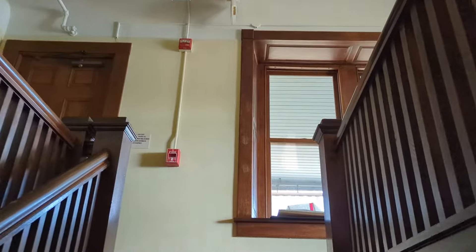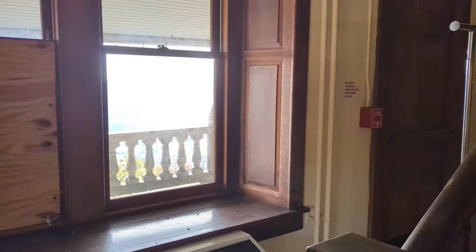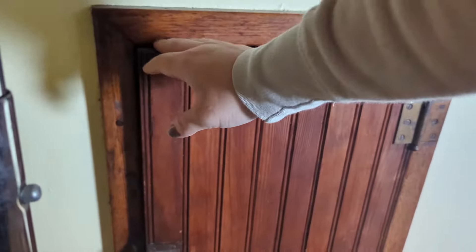Today, a few of us Foundation board members were getting things ready to move out before construction on the pagoda begins, and I happened to find a small hidden room underneath the stairs that was full of old things. Let's take a look.